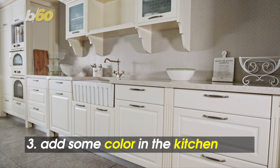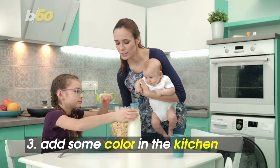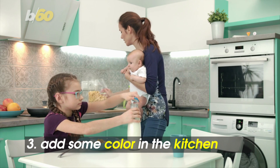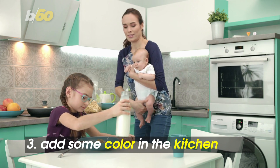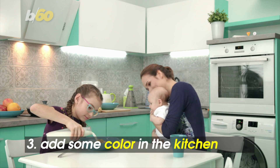Design experts Good Housekeeping spoke with say all-white kitchens are so yesterday. Now it's all about adding a pop of color on either the kitchen island, wall cabinets, or base cabinets in bold colors. Save money by making it a DIY project.